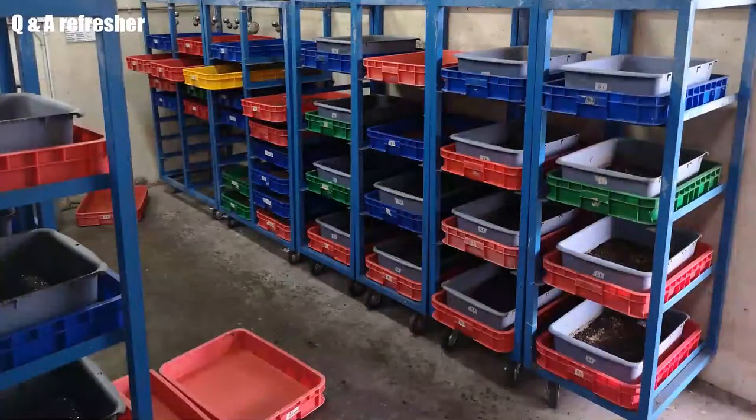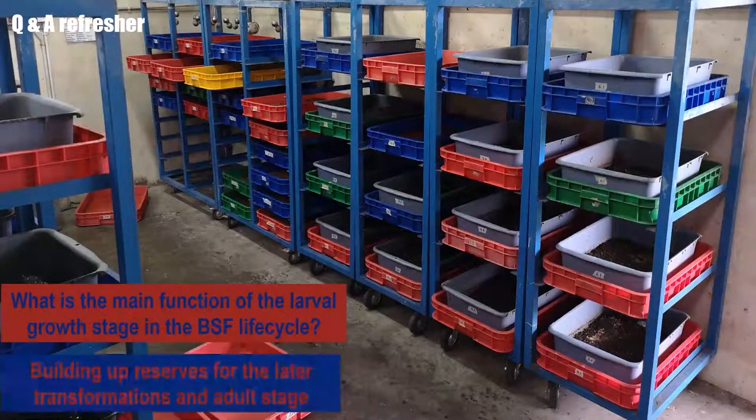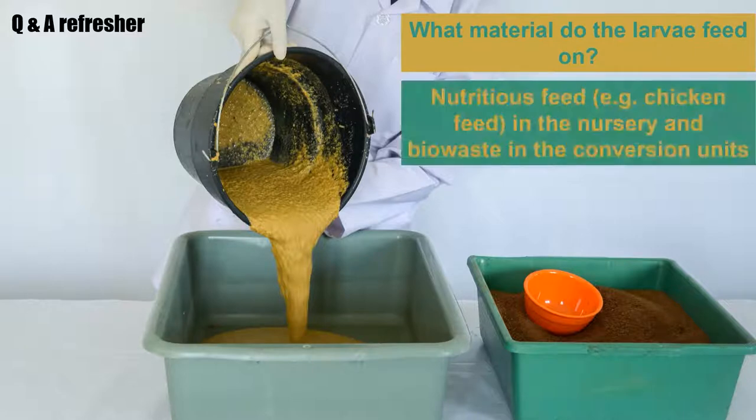We are nearing the end of this module. Here are some questions for you. What is the main function of the larval growth stage in the BSF life cycle? It is to build up fat reserves for the later transformations and the adult stage. What material do the larvae feed on in this stage? It is a nutritious feed — for example, chicken feed — in the nursery, or bio-waste in the conversion unit.